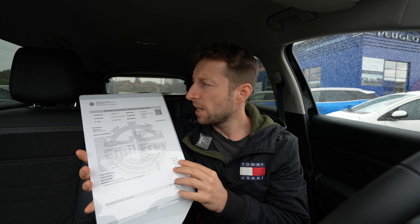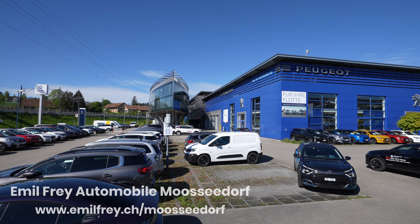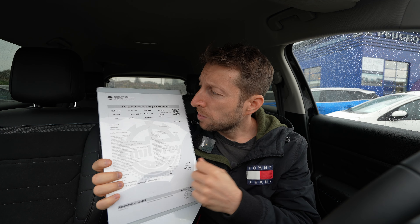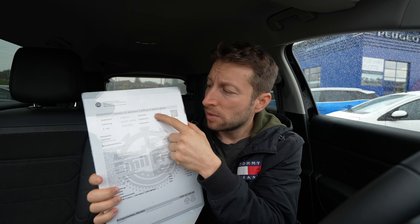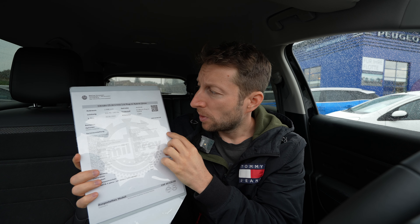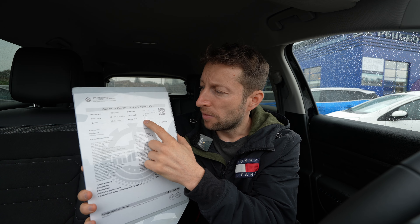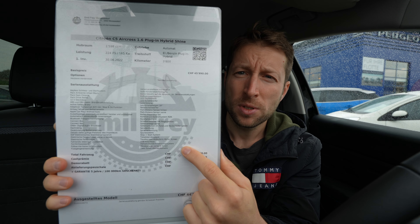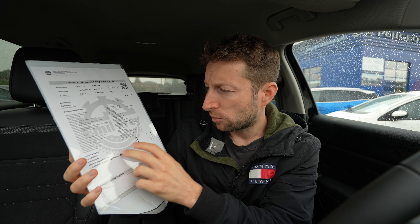Before we start the review, I want to give you some technical data and price information. By the way, if you're in Switzerland or around Switzerland, check out Emil Frey in Mösedorf — I'll leave the link in the description. The model I have is the Citroën C5 Aircross plug-in hybrid Shine version, with a 1.6-liter petrol engine, four cylinders inline, 224 horsepower. The starting price for this version is 45,990 francs with all options included.